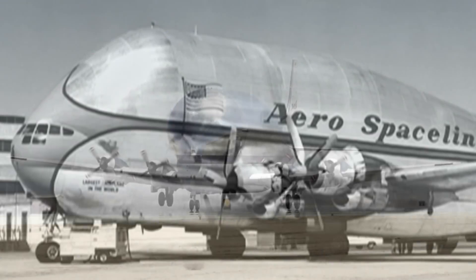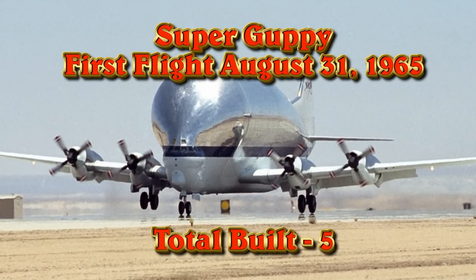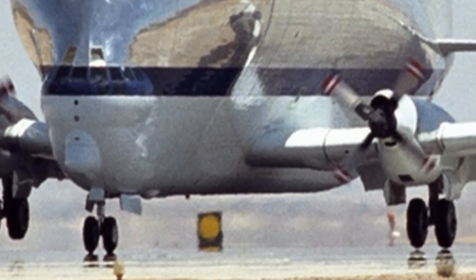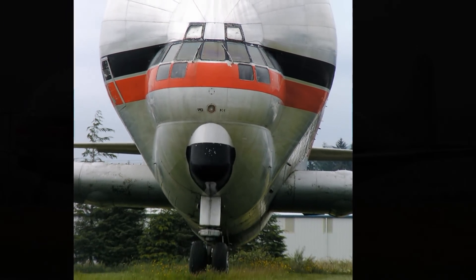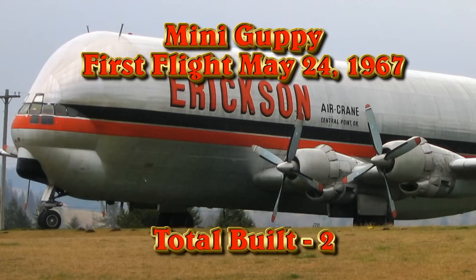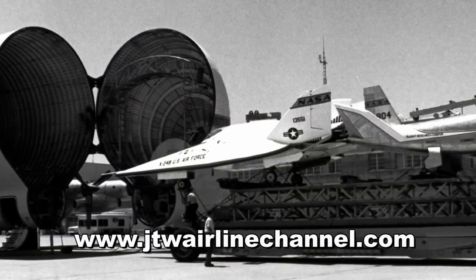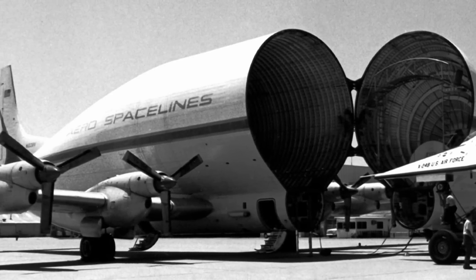They continued to build Guppies, constructing the next line — the Super Guppy — an upgraded version still on the Boeing Strato Cruiser airframe. The first one had piston engines, but the next four had new turboprop engines, finally settling on the Allison 501 engine like in the C-130. Then they built a final series called the Mini Guppies — two of these, the first with piston engines, the second with turbines. First flight was May 24, 1967. Unfortunately, the second aircraft did not survive — it was crashed during flight testing. NASA liked them so much they still have one in service today.